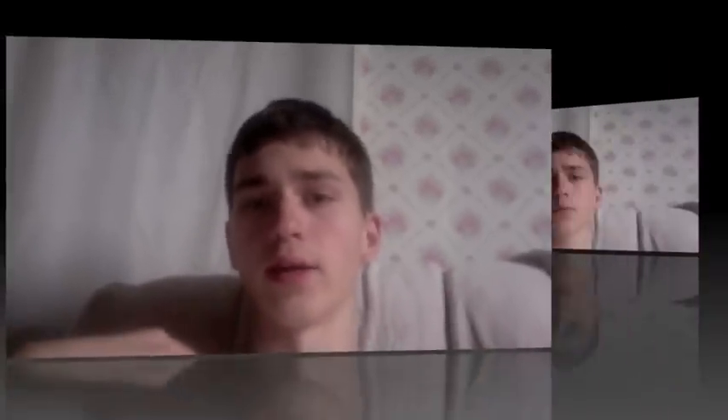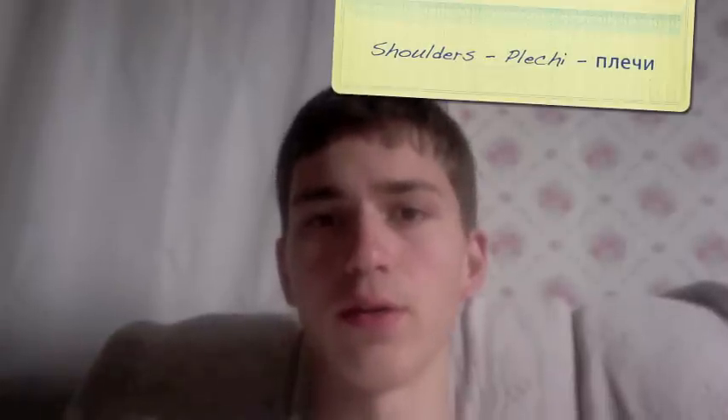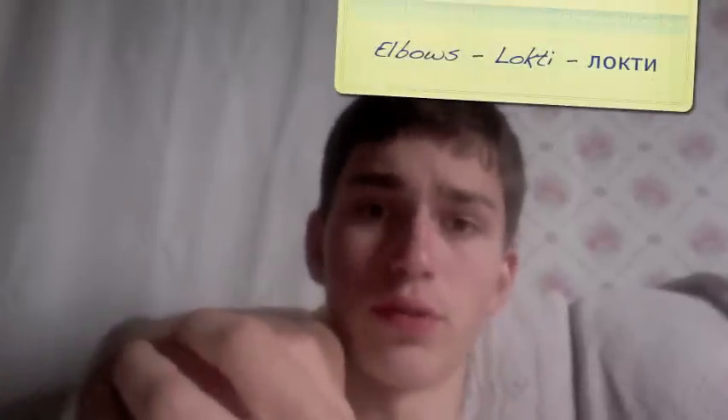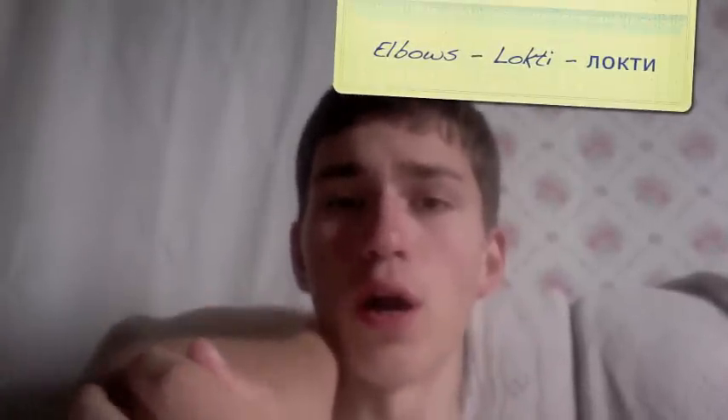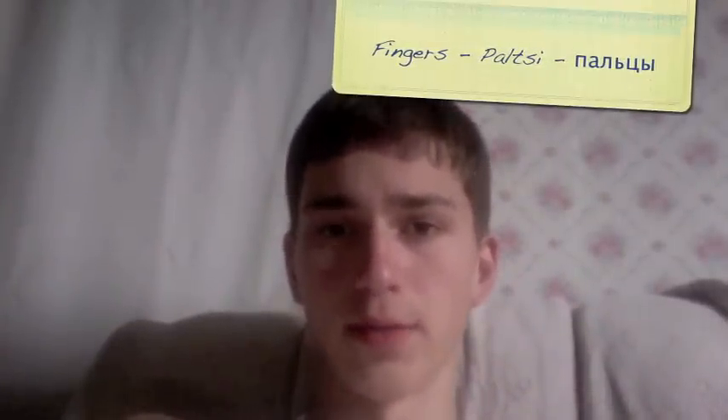Basically that's everything below the neck. Let's get started. First we're gonna go with shoulders — shoulders would be PLECHI. The whole entire hand, hands, would be RUKI. Elbows are LOCKTI. Fingers are PALCY.